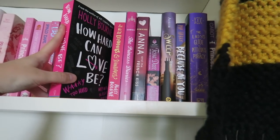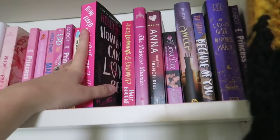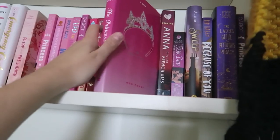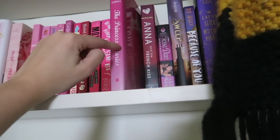This trilogy by Holly Bourne — the first book is Am I Normal Yet? — I definitely want to reread and annotate the entire series. It's all about mental health and friendship and family and it's just amazing. The Princess Diaries — I really want to at least annotate the first book. It is just iconic.